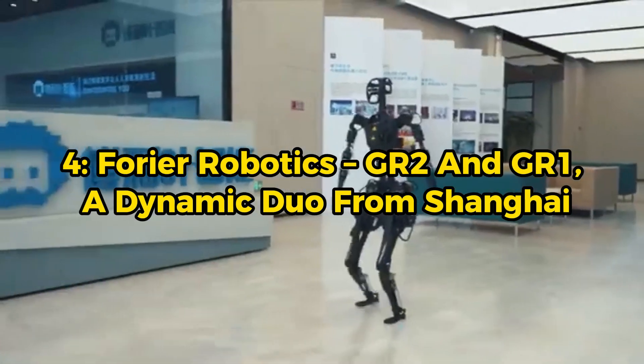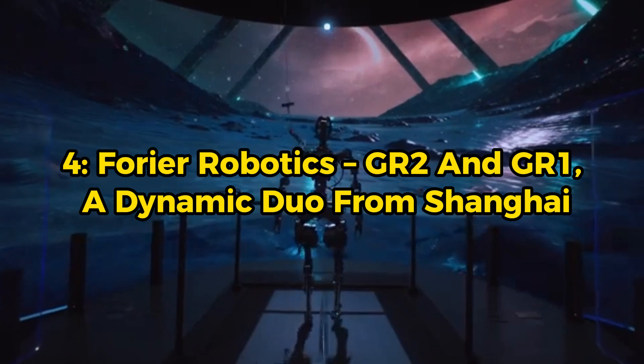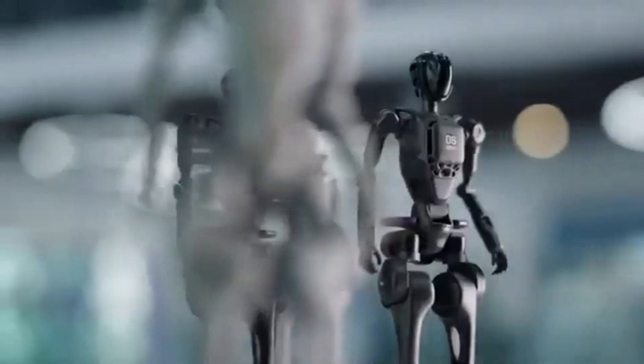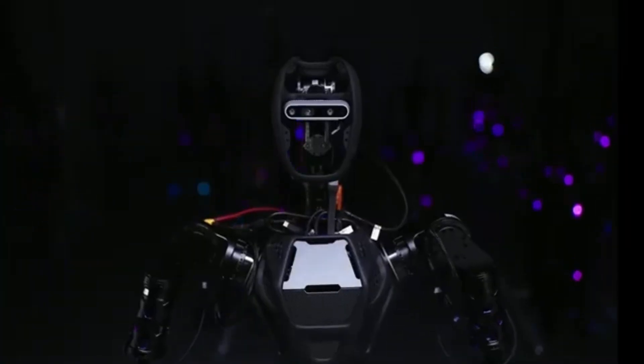Fourier Robotics — a dynamic duo from Shanghai. Fourier Robotics, a company based in Shanghai, is making waves with two generations of humanoid robots: the GR2 and its predecessor the GR1. Let's start with the GR2.